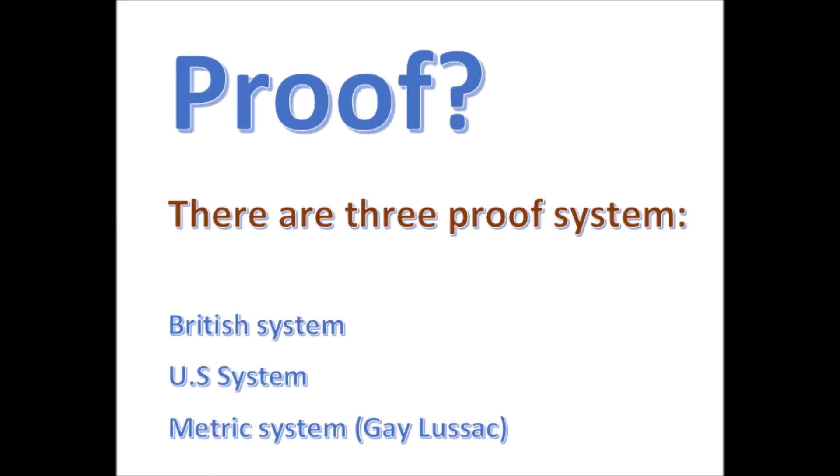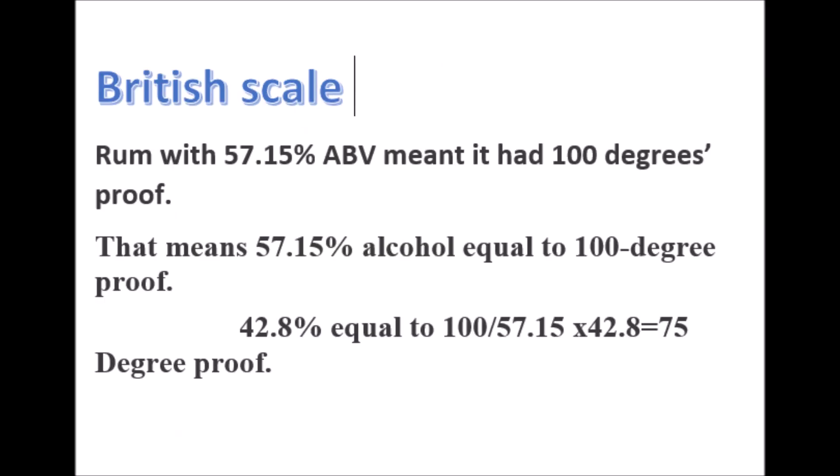At that time, spirits were taxed according to their alcoholic content. There are three basic methods of proof: number one is the British scale, number two is the US scale, and the third is the metric scale, also known as the Gay-Lussac scale.